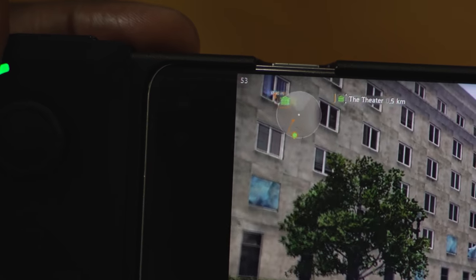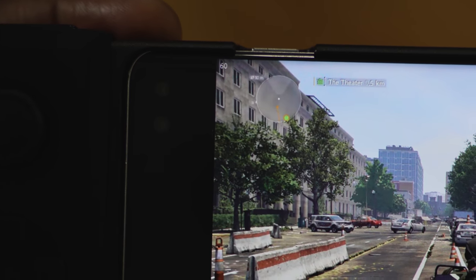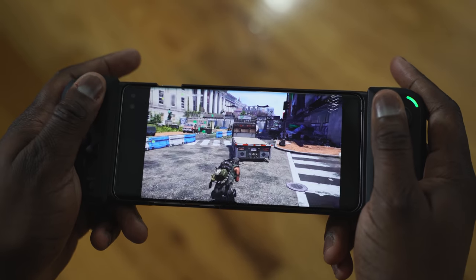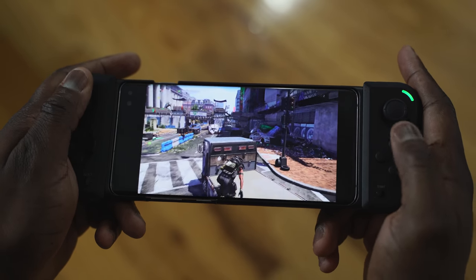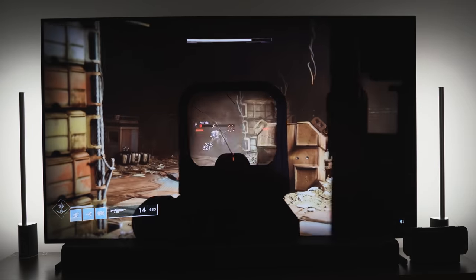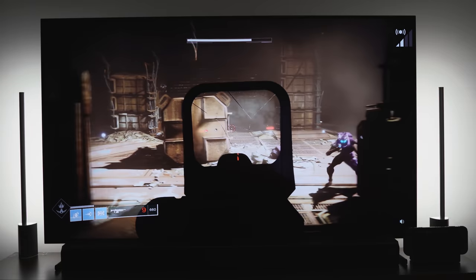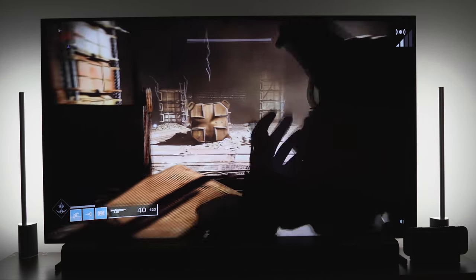Once you're in, you can start playing on your mobile device and it gives you a max resolution of 1080p at 60 frames per second, even on your mobile device, which is pretty cool. Division 2 looked really awesome on there. Plus you can play on your television set with the Nvidia Shield — either the previous version or the brand new one — and it looks really vibrant.